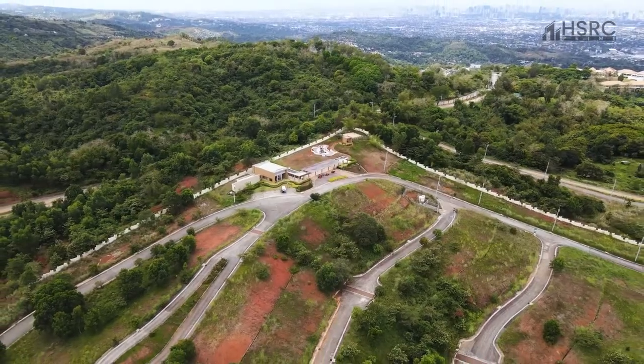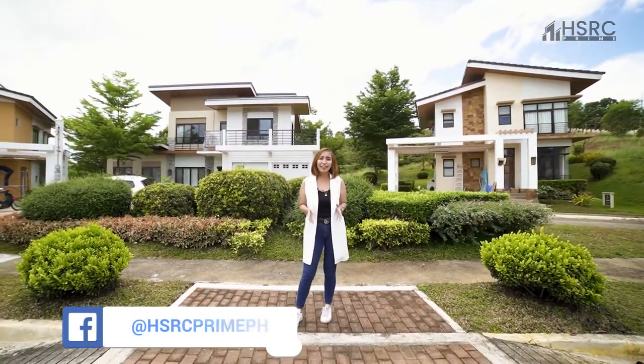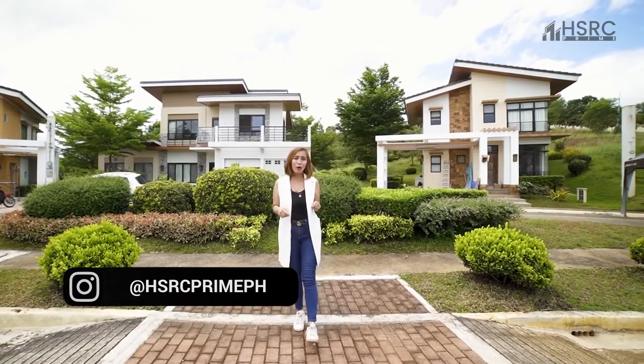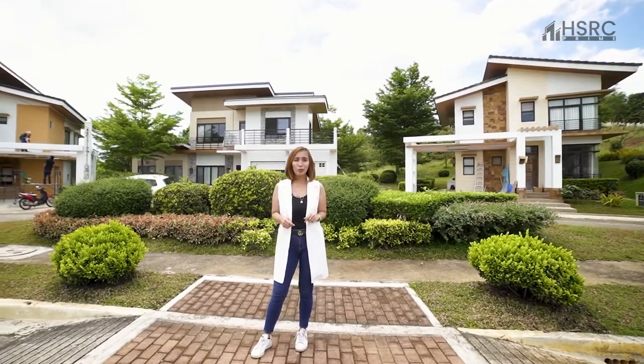So if you're interested to have this prime investment for your loved ones here at San Mateo, Rizal, leave us a comment or send us a message here at HSRC Prime. Thank you for watching this video and we'll see you on our next property tour.